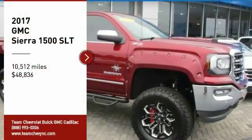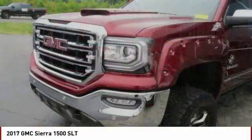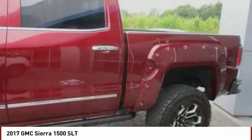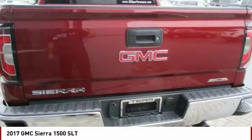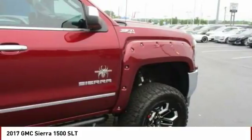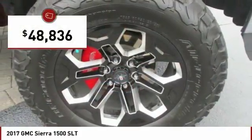Looking for the right vehicle? Check out the 2017 Sierra 1500. The GMC Sierra is a full-size pickup with all the functionality you could expect. With multiple trim levels, the GMC Sierra provides a wide range of features for you to enjoy. Power and advanced technology can both be found in this fantastic truck, and it is priced below $50,000.